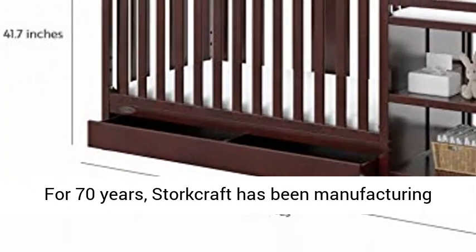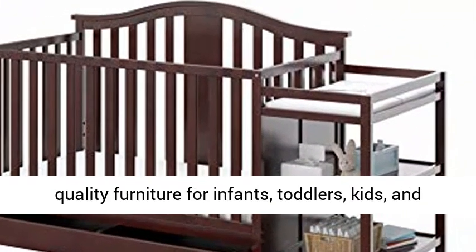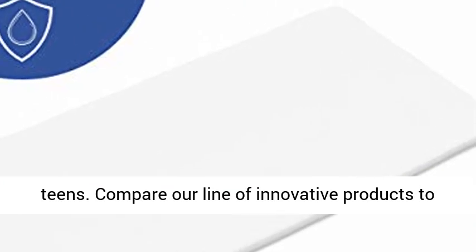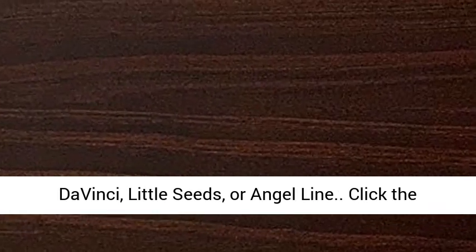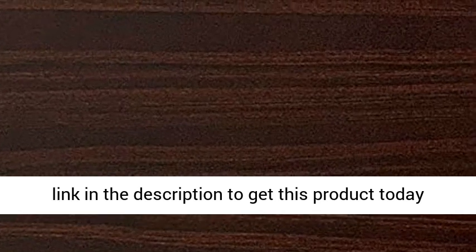Unique quality — for 70 years, Storcraft has been manufacturing quality furniture for infants, toddlers, kids, and teens. Compare our line of innovative products to those from Delta Children, South Shore Furniture, Da Vinci, Little Seeds, or Angel Line. Click the link in the description to get this product today at the best price.